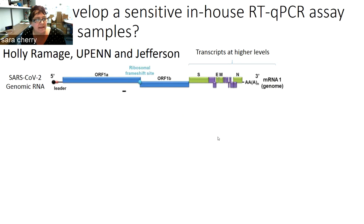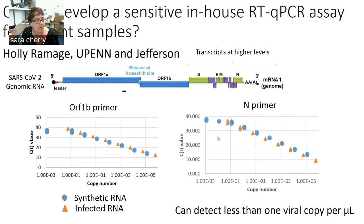While there are clinical assays, it's really important for us to have a sense of what's in the patient samples for the research side of the University of Pennsylvania. Working with Holly Ramage, we've begun to develop a very sensitive in-house RT-qPCR assay to look at the levels of viral RNA in various patient samples. She developed primers against either ORF1B or against the N gene. As was alluded to earlier, the N gene is expressed at higher levels than ORF1B.